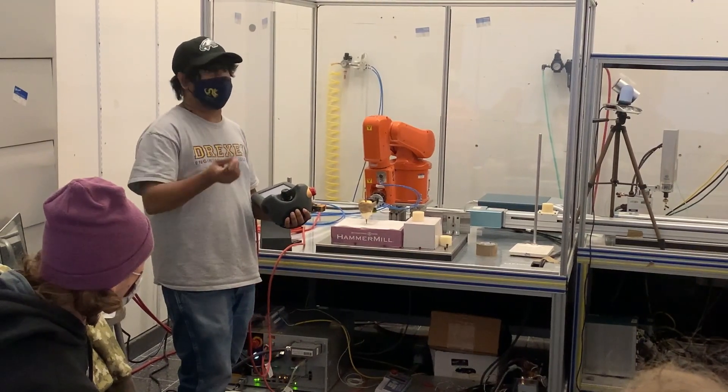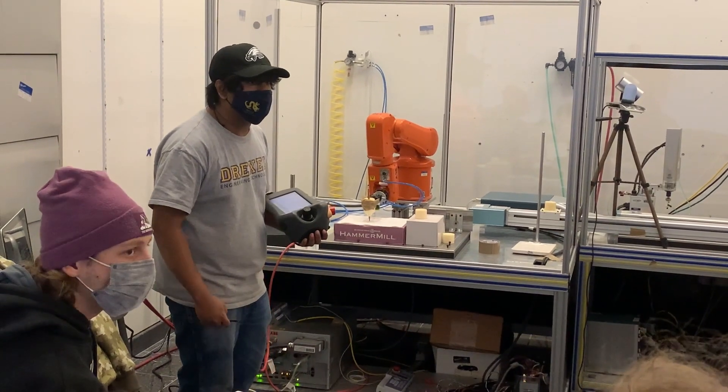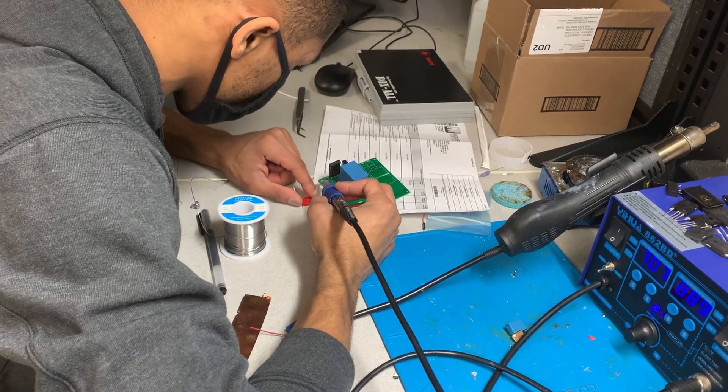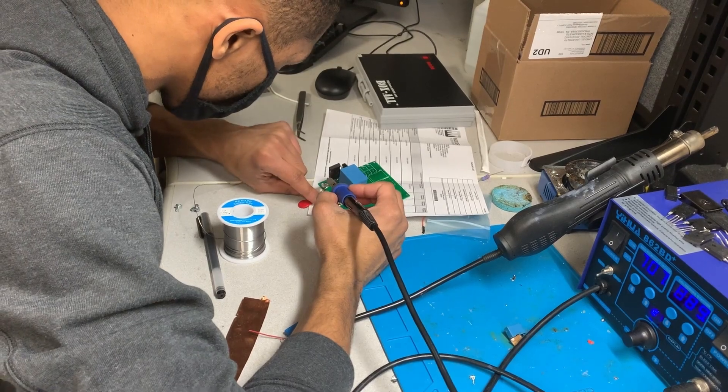Before we start any project, the number one thing that we learn about is safety. Every first-year student takes a safety course before entering a lab, and that training is renewed once a year. Lab managers are present whenever the space is open to students. Professors, managers, and machinists will train you on equipment and work with you until you're confident to use it on your own.